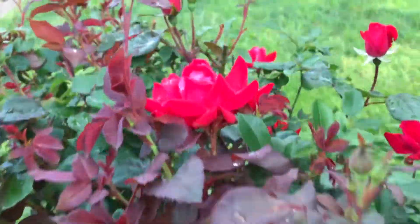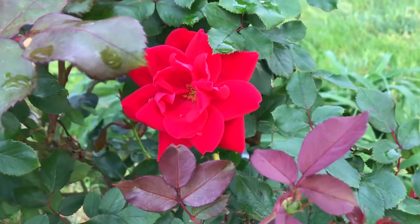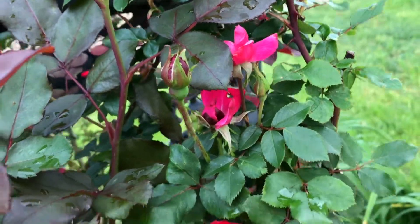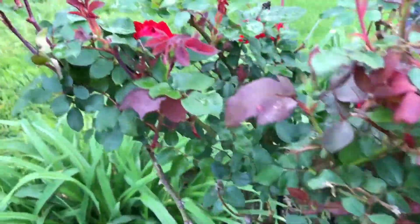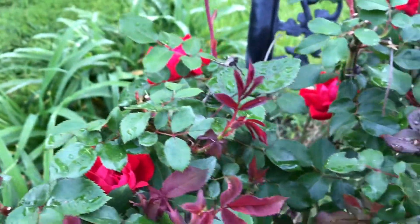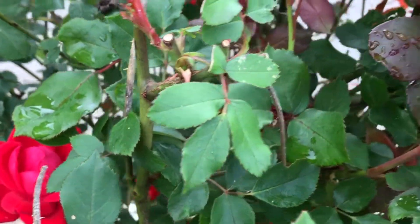Thanks for tuning in to Uprooted. I really want to thank all of my new subscribers — so happy and excited to have you all here. A big thank you to Kelly from Kelly's Kitchen Garden for promoting my site; I know a lot of you are here because of her. Here's a little clip of our front yard roses after a rain last night — they're just beautiful.